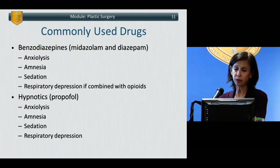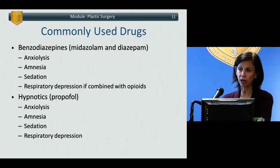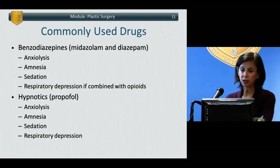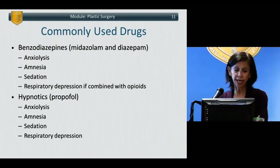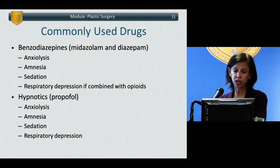Commonly used drugs to deliver sedation are benzodiazepines and hypnotics. Benzodiazepines — most commonly midazolam — are used; diazepam was less commonly used IV due to injection pain, though a newer preparation exists. Midazolam is preferred because diazepam has a longer half-life and an active metabolite. Benzodiazepines offer anxiolysis, amnesia, and sedation, and can cause respiratory depression particularly when combined with opioids. The classic hypnotic for sedation is propofol, which results in anxiolysis, amnesia, sedation, and can result in profound respiratory depression.